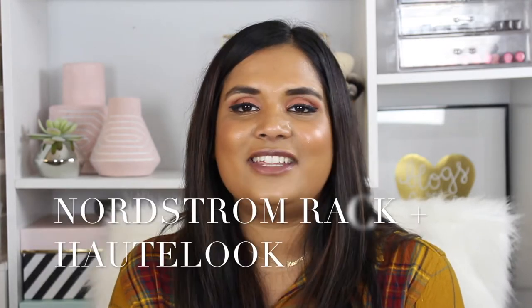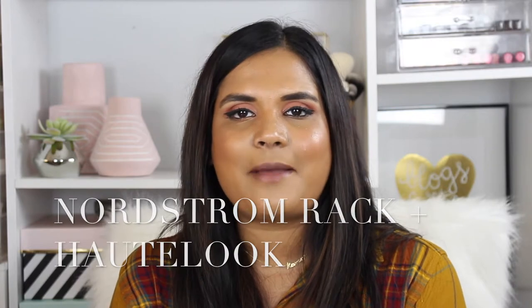Hi guys, welcome back to my channel. Today I'm filming a video about some goodies that I picked up at TJ Maxx. I'm sure you guys have seen videos like this where beauty gurus go to TJ Maxx and show awesome makeup finds. Before I get into it, I just want to remind you guys to subscribe to my channel — I upload every other day, so you get quite a bit of content from me.